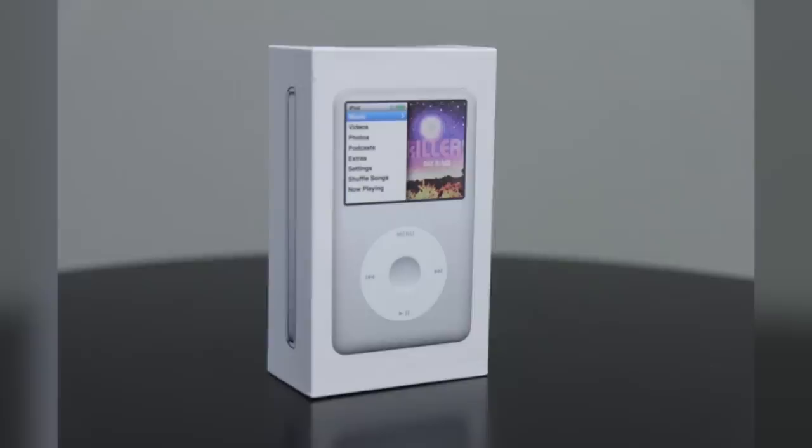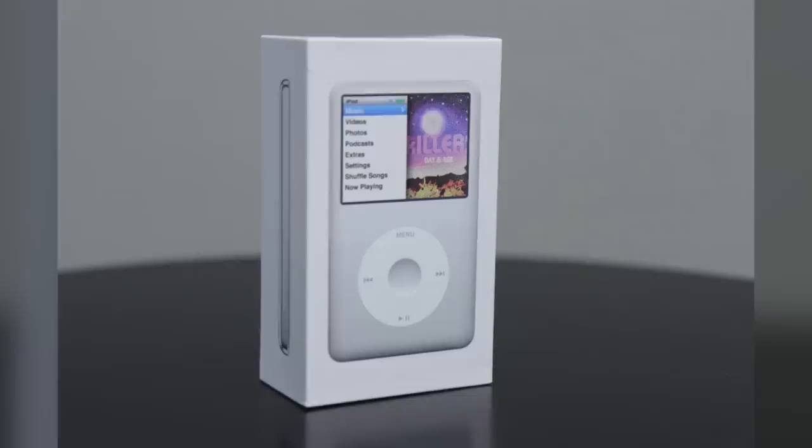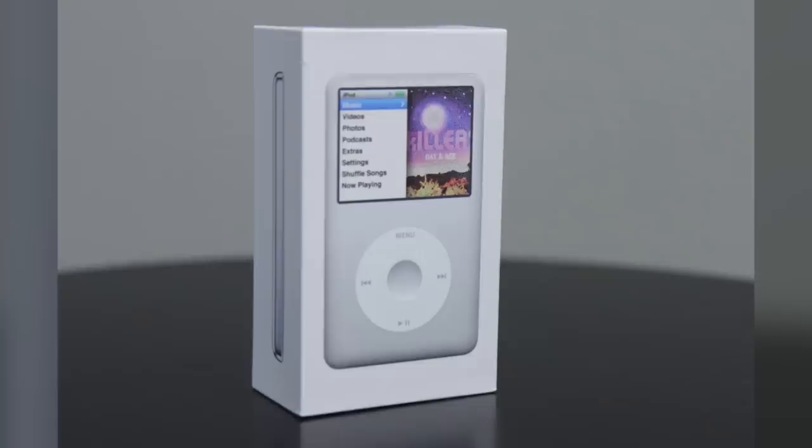On September 9th, 2008, Apple discontinued both versions and replaced them with an even thinner 120GB model that sold for only $249. This updated version also introduced some new features, including Genius and audio recording.